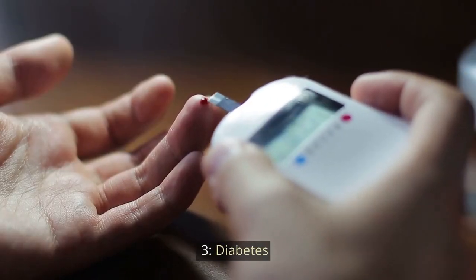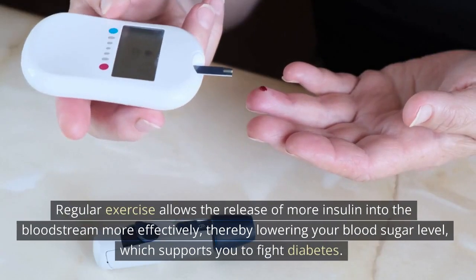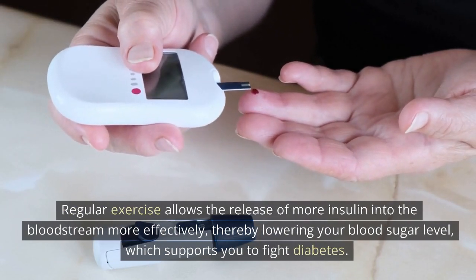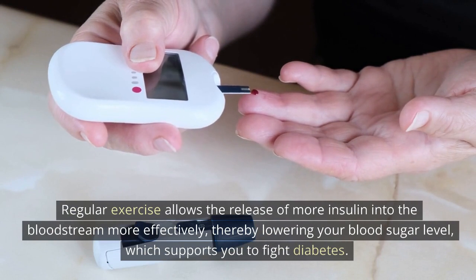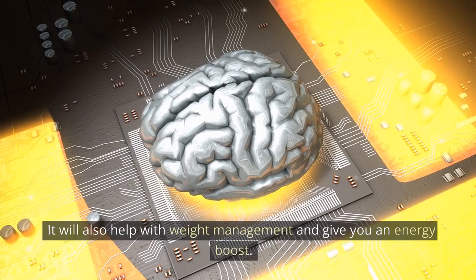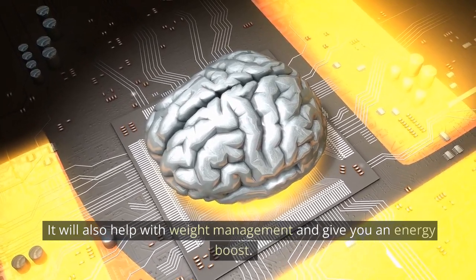3. Diabetes: Regular exercise allows the release of more insulin into the bloodstream more effectively, thereby lowering your blood sugar level, which supports you to fight diabetes. It will also help with weight management and give you an energy boost.